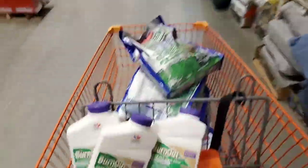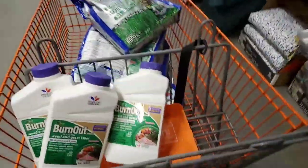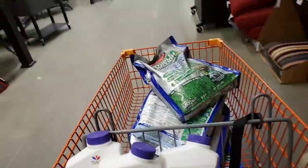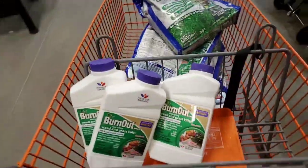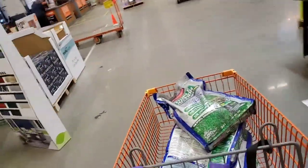Alright guys, we're at Home Depot. I finally made it in. Had to do a return. I got some of this stuff that was really cheap. Hopefully do some outdoor stuff. But let's see if there's anything new.